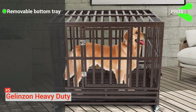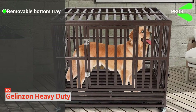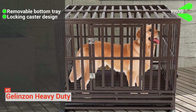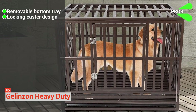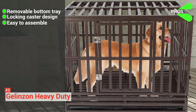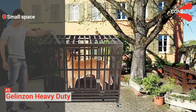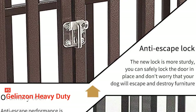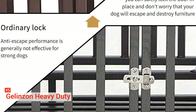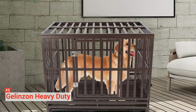Its pros are: it comes with a removable bottom tray to help you catch fallen dog food and clean waste and dirt. It has a locking caster design — its 360-degree rotated casters help you move the crate anywhere and lock the wheels to keep it in place. And it is easy to assemble; all hardware components are included. However, this kennel does not have much space for your pup to move around. The Gelenzon heavy-duty dog kennel is simple, sturdy, and portable thanks to the wheels, and should be used when you need your dog securely enclosed.